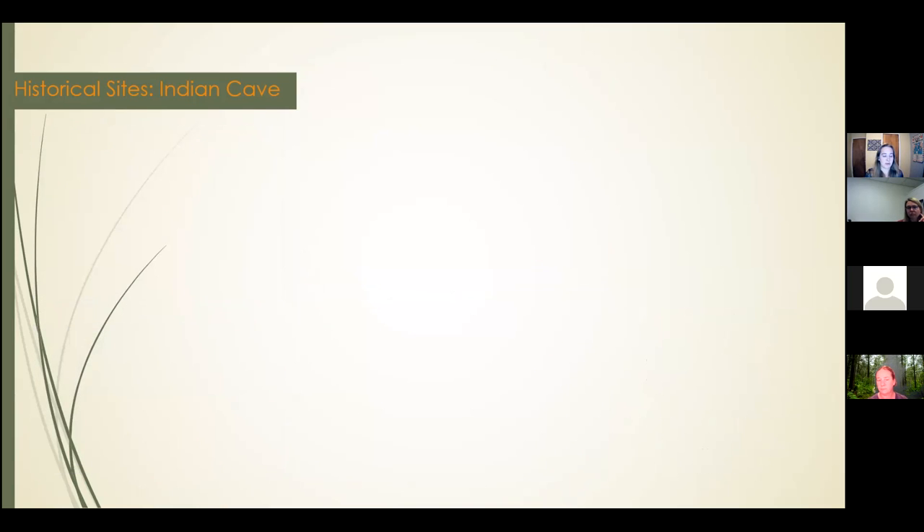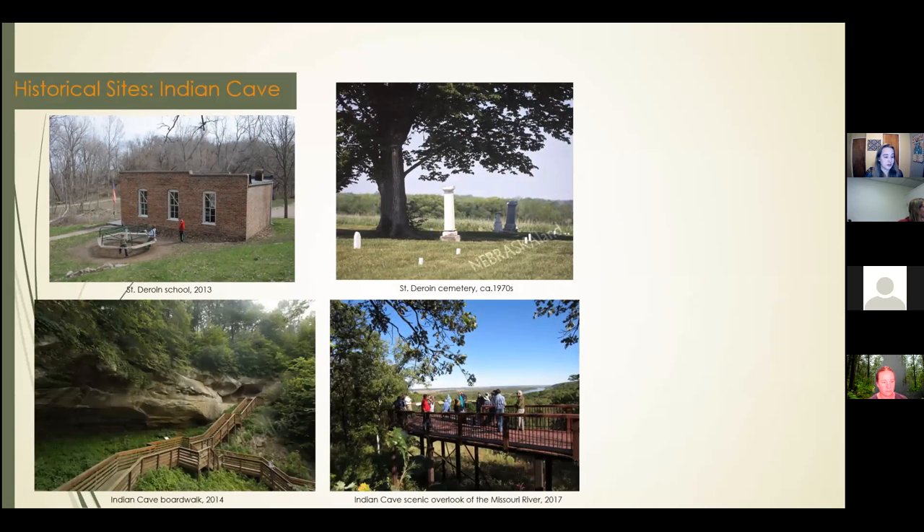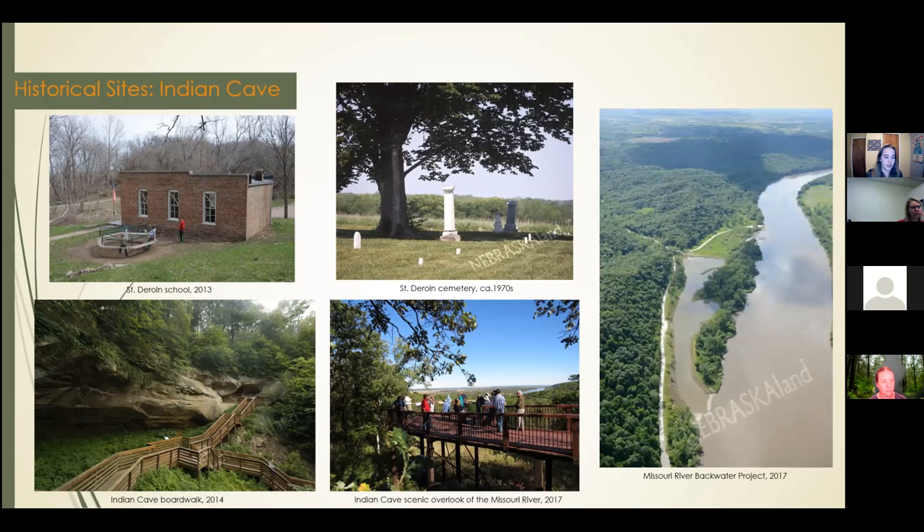Now that the area serves as Indian Cave State Park, preserving the landscape as well as the remains of the humans who lived there have been equally important. Here's what remains of the town: the rebuilt St. Gerard School from 2013 and the St. Gerard Cemetery photographed in the 1970s, with burials from the late 1800s to early 1900s. The NGPC has also facilitated decks for visitors to safely view features of the park, including the caves and petroglyphs along the boardwalk — here's the boardwalk in 2014 — and the scenic overlook of the Missouri River in 2017. The Missouri River backwater project created habitat for different species of fish, including the pallid sturgeon, which is a Tier 1 species. The park lends preservation of human-made historic sites with the natural resources of the land.